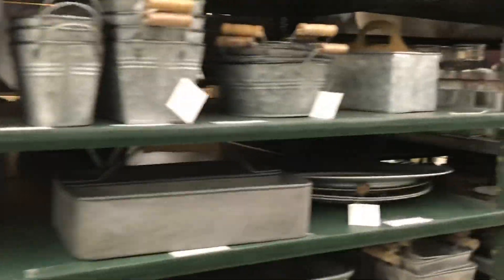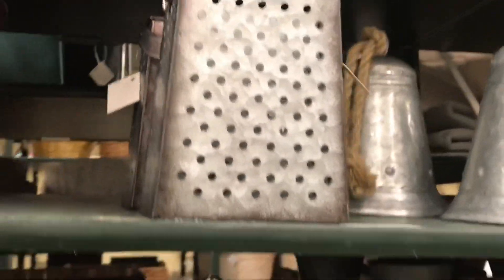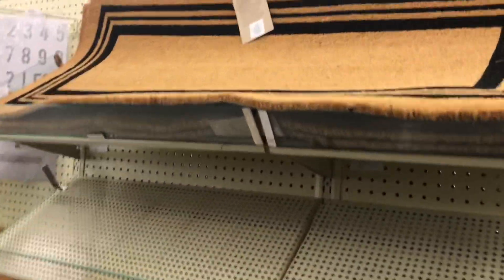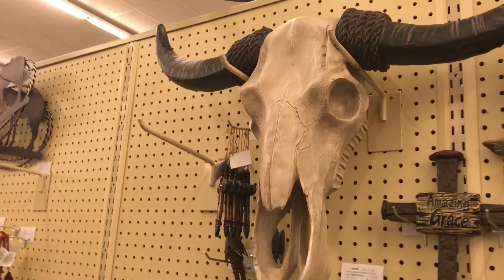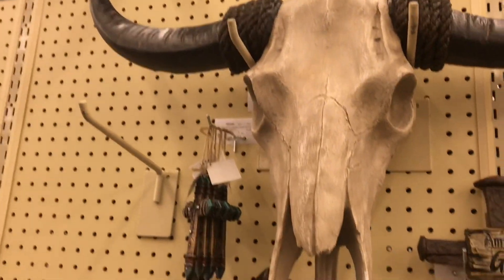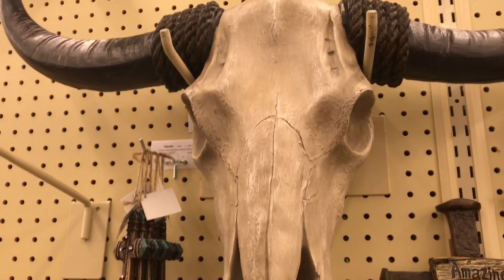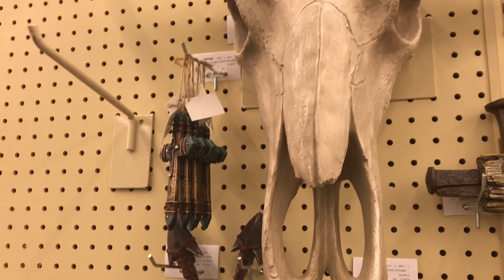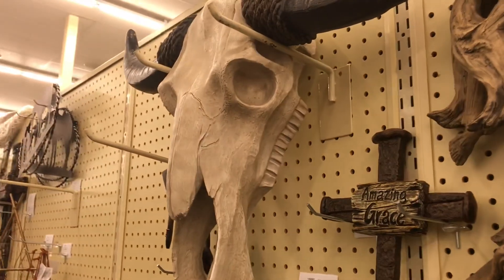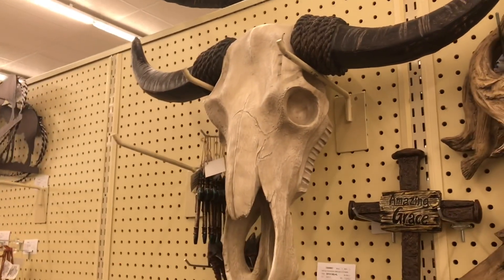Look at all this cute stuff — rural farmhouse looking decor. Looks like I found some welcome mats. Paul has found what he wants. He'd put it on the back wall by his grills outside. It's like $120, but Hobby Lobby always has coupons, so is it worth $70? I know Paul would love it.